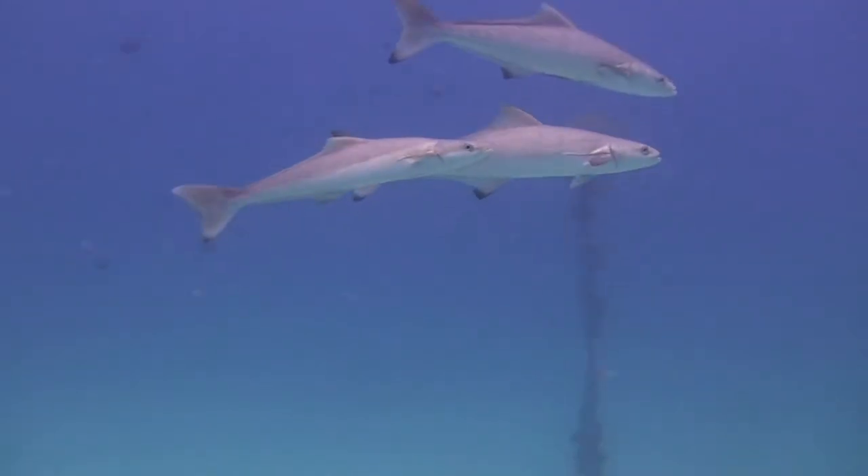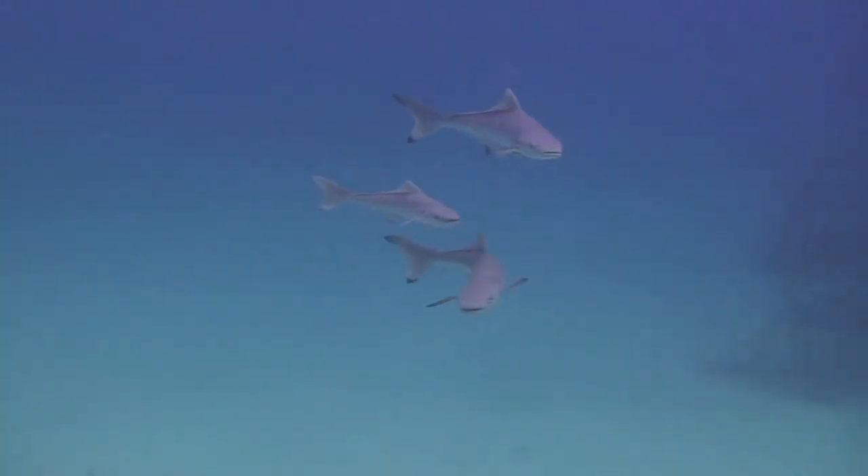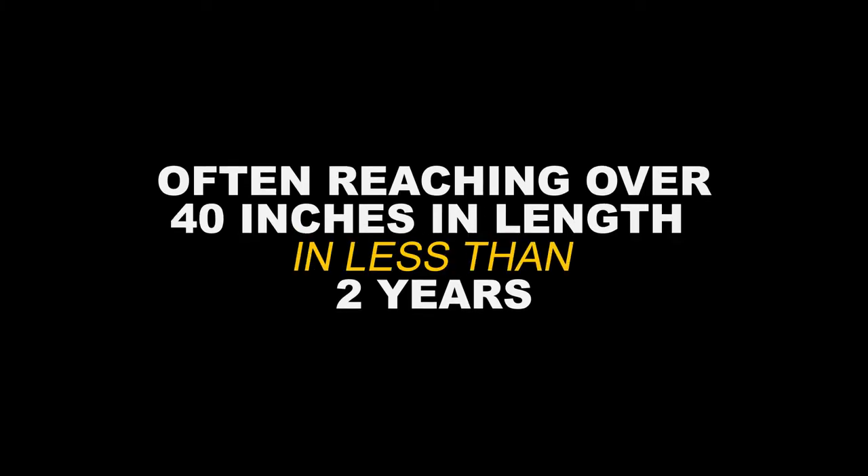Cobia will feed on blue crabs, stingrays, pinfish, hardhead catfish, and eel. These fish grow rapidly due to their protein-rich diet, often reaching over 40 inches in length in less than two years.